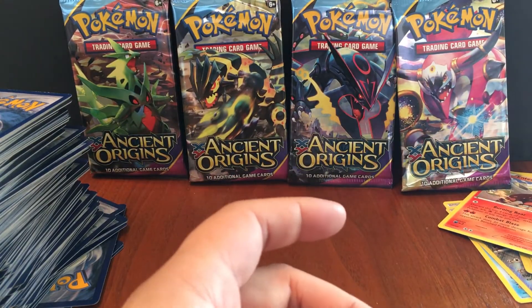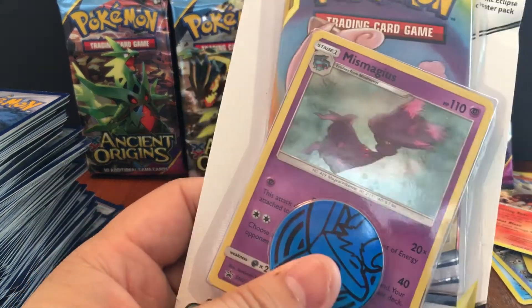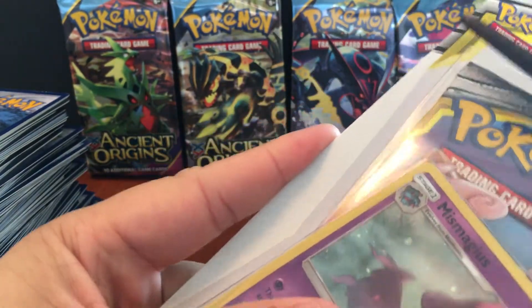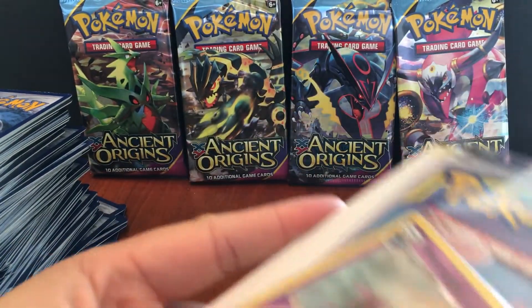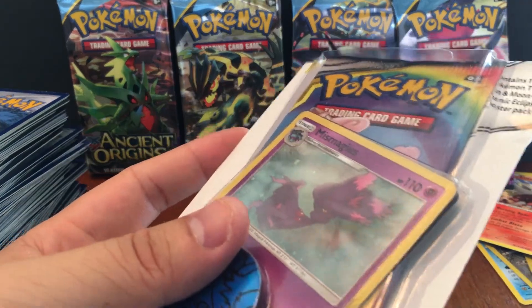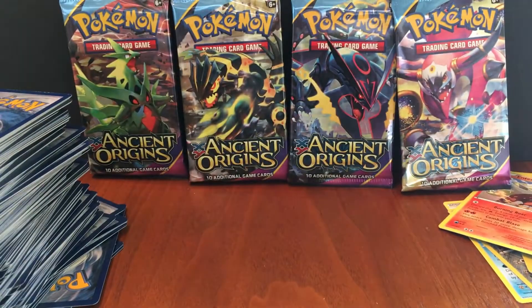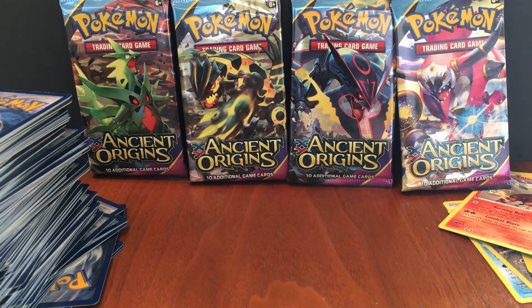Let's go ahead and move on to Cosmic Eclipse. Cosmic Eclipse — the pull rates are pretty good, you get a lot of holographics. The only thing is, some of those secret rares are really not worth much.